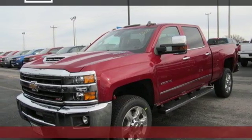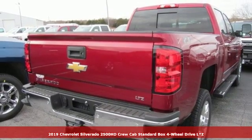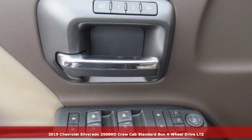Here's a new 2019 Chevrolet Silverado 2500 HD. There's more than a century of ingenuity and significance in every Chevy.